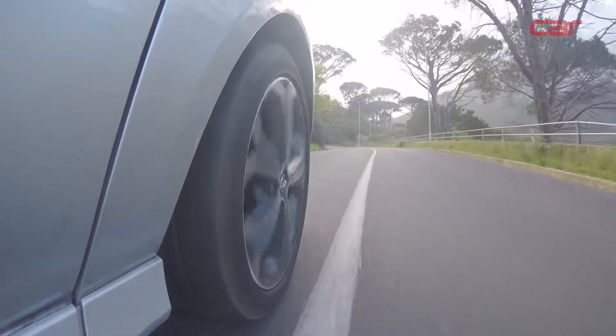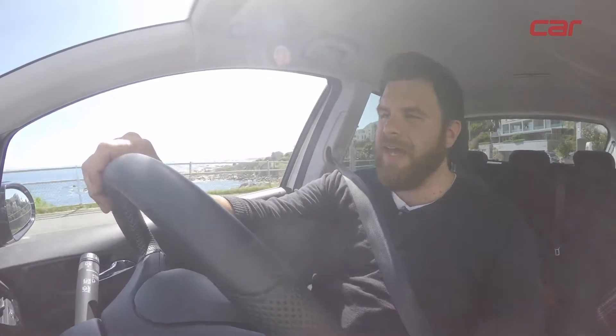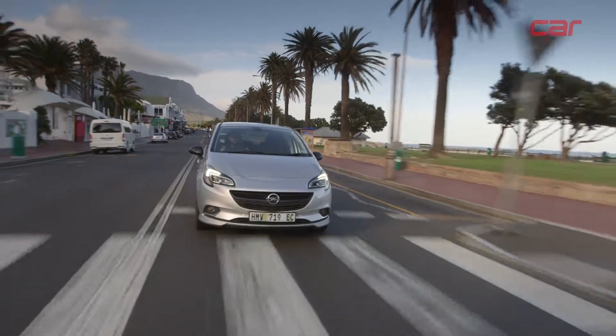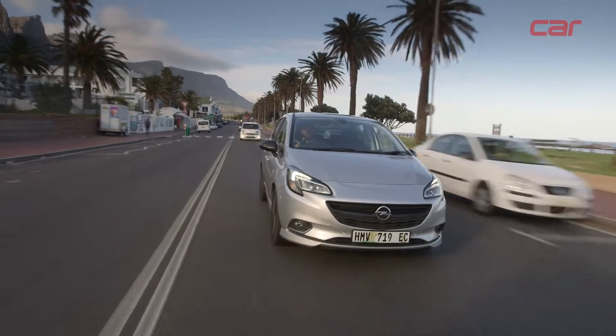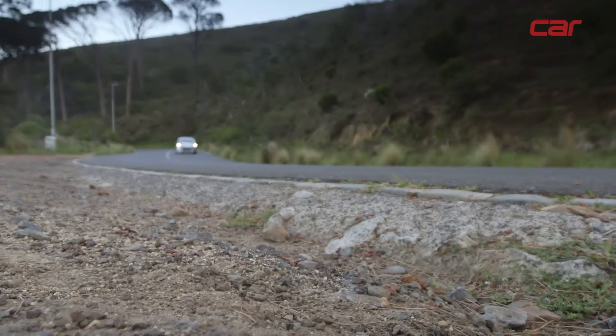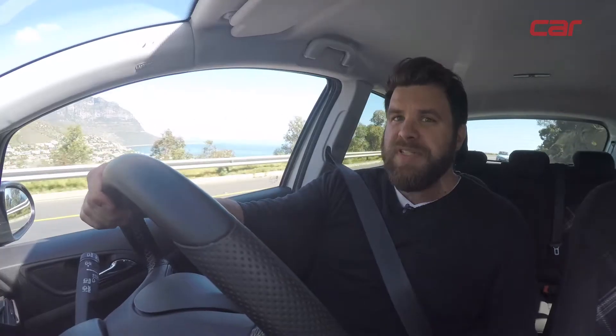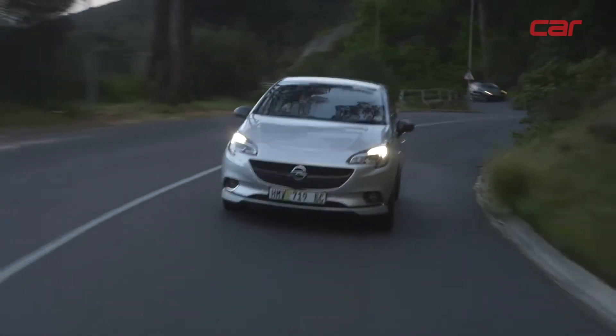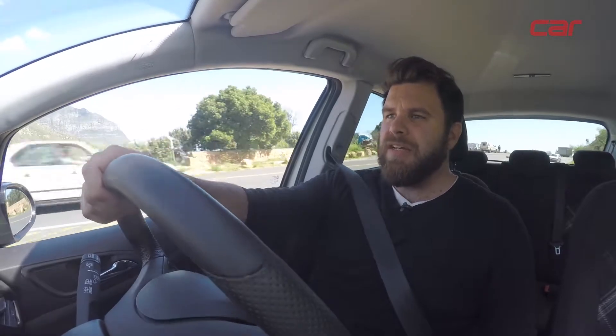Has the new engine made a big difference to the Corsa? I'm going to be typically obtuse and say yes and no. Yes, there's definitely more punch — the engine is quite lively and willing to pull from low revs, and it feels suitably strong given that it's propelling a fairly light car. It is softly spoken though, and the exhaust tone is not especially sporty — but that's not necessarily a bad thing if you're travelling long distances. Thankfully, Opel's engineers have looked beyond the engine bay, going to the car's underpinnings where they've lowered the ride height and stiffened the springs.